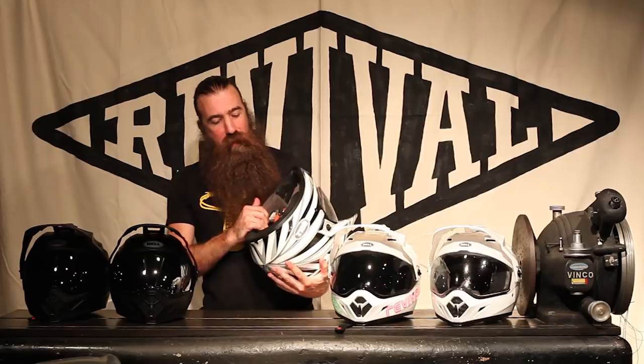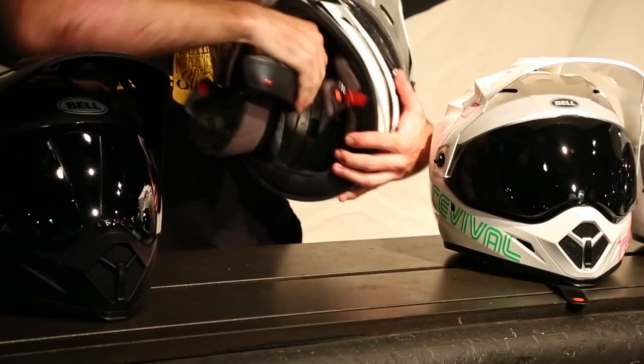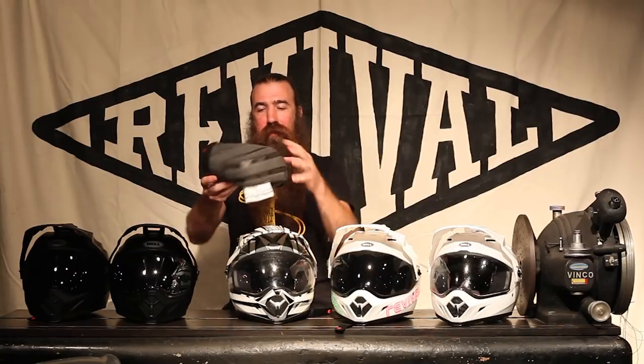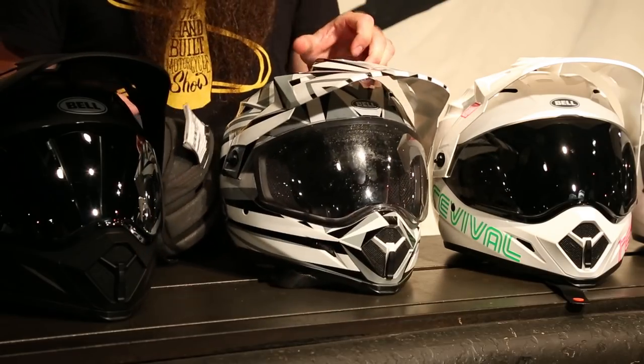Even though this helmet vents really well, I ride in Texas and it's hot in Texas — I am going to sweat, and eventually my helmet gets a little less than fresh. Fortunately, the liner is removable and easy to do — there's only four snaps. You just grab those and pop them out, and then this stanky mess goes in the wash. A little bit of Woolite in the sink is a good idea; you don't want to throw it in the machine with your jeans and turn it into a tangled mess. Putting it back in is just as easy — only four snaps.